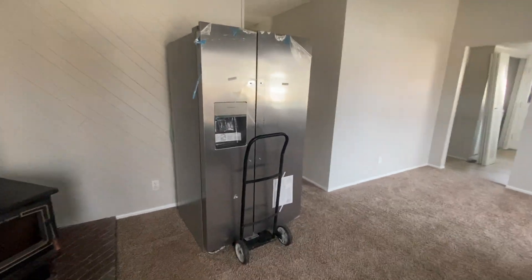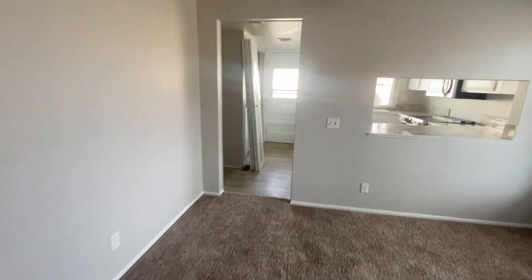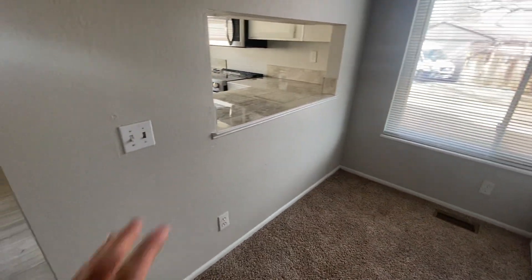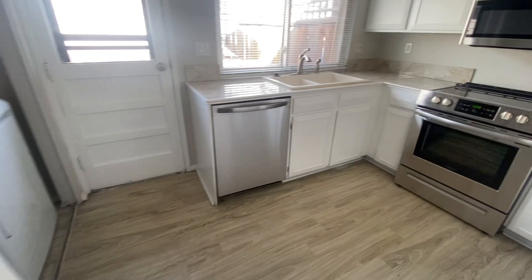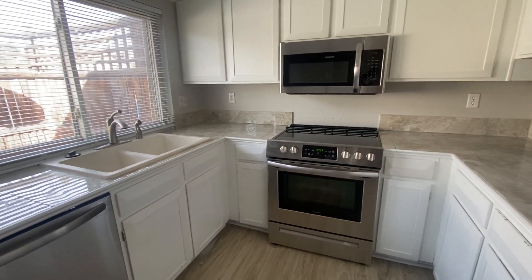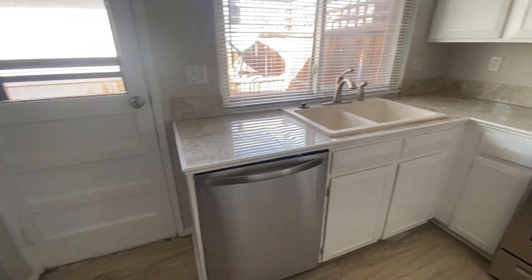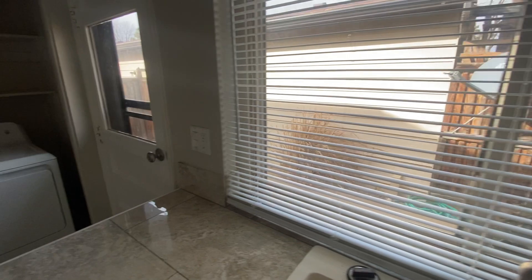Our fridge is a little bit too big for the space, so we've got to get a smaller fridge — it's holding us up a little bit. There's our old stove, which we're replacing. We've got a serving area here, that's where the fridge would go. We've got a new dishwasher, microwave, stove, and then a new washer and dryer, and garbage disposal.